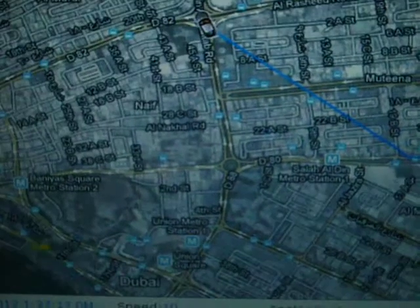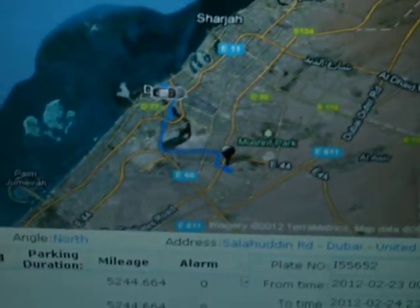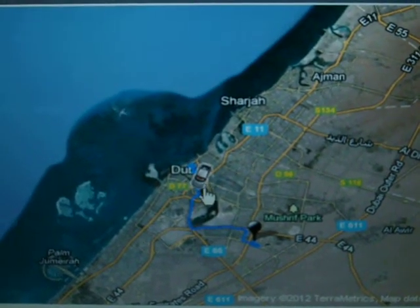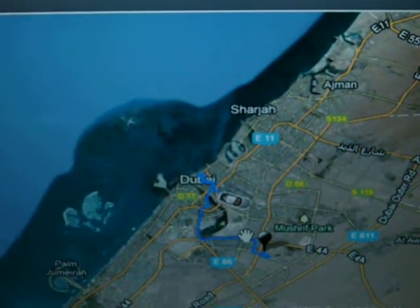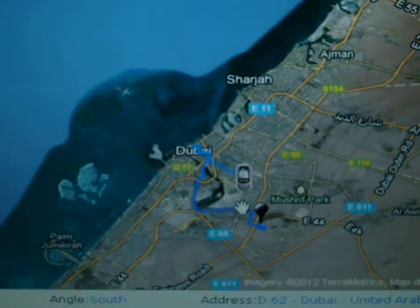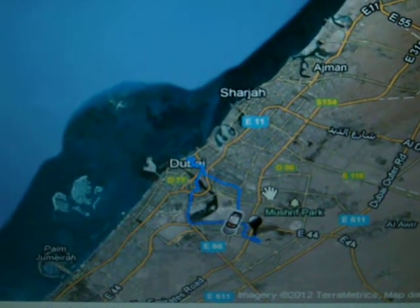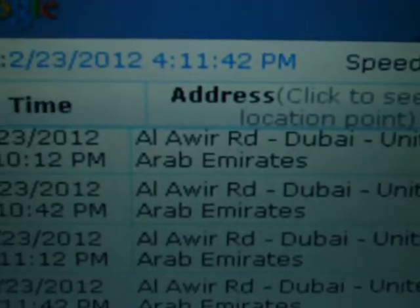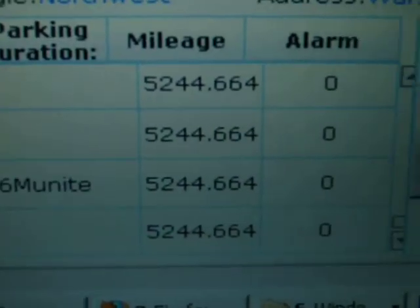I have the option of zoom out. See the difference — the timing, the address, the speed, whether the vehicle is parking or not, and the mileage are all shown.